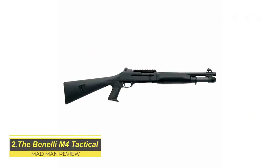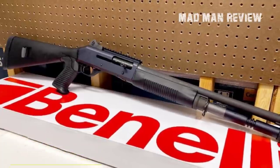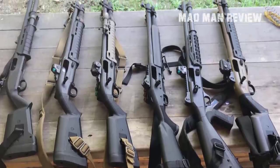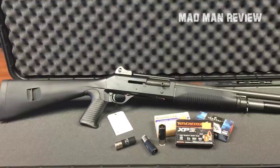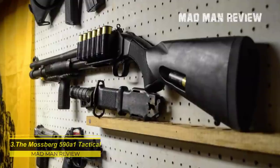The Benelli M4 Tactical — if budget is not your concern, go with the real tactical shotgun: the Benelli M4. Many police departments and the U.S. Marines fell in love with it, and so will you once you try it. It comes with a semi-automatic action and a capacity of 5+1 rounds. You can get it with a pistol grip and a collapsible stock, or a fixed one if you prefer. The action soaks up some of the recoil and the gun itself is neither too heavy nor too complicated.